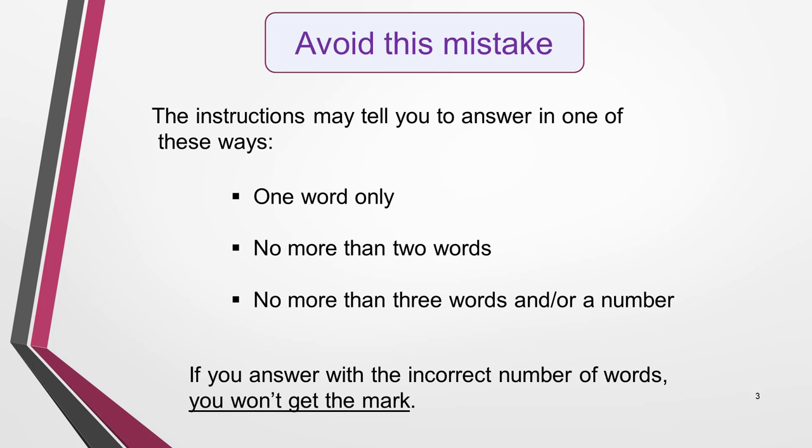The instructions might tell you, for example, to answer in one of these ways: one word only, no more than two words, or no more than three words and/or a number. If you answer with the incorrect number of words, you will not get the mark.